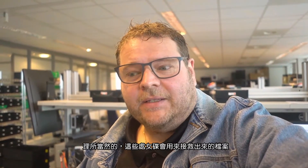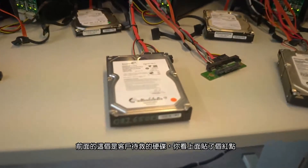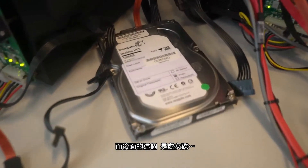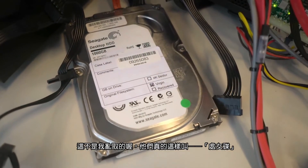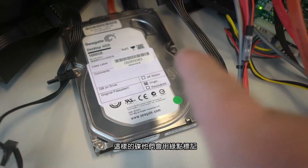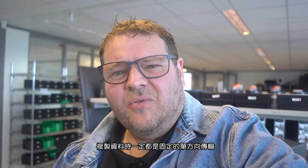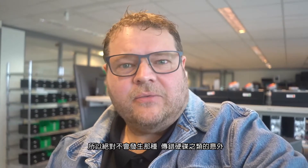The virgin drives are used for the recovery. This is one of the recovery stations — they have many of them here. In the front you see the client's drive with a red dot, and in the back is the virgin drive with a green dot. With the software they use and the serial numbers, it's only possible to copy data one way, so it's never possible to accidentally copy it the other way around. It's pretty much 100% fail-safe.